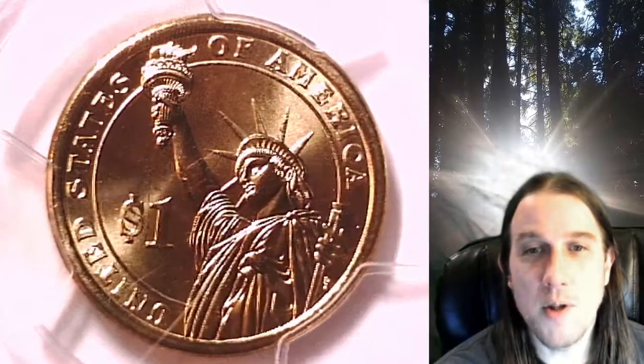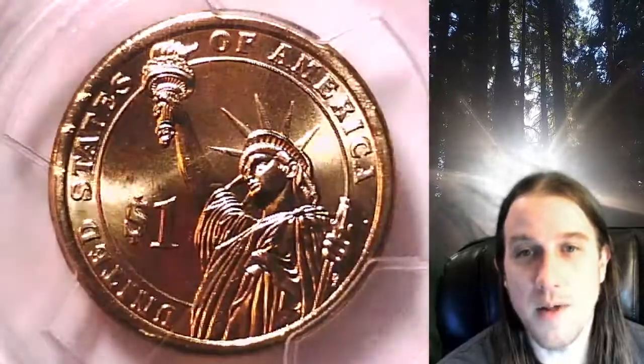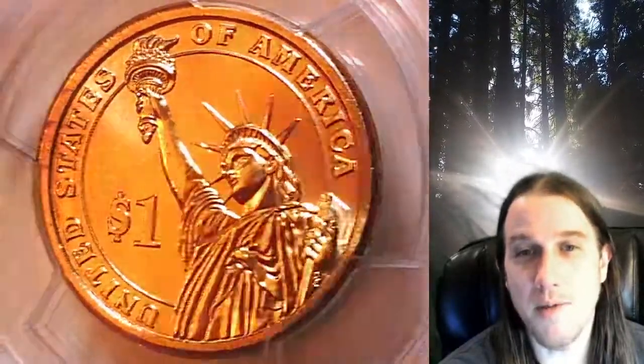Welcome to Time Traveler's Coin Exchange. The next coin we're going to look at is the 2007D Presidential Dollar. This is a business strike coin from the Denver Mint.